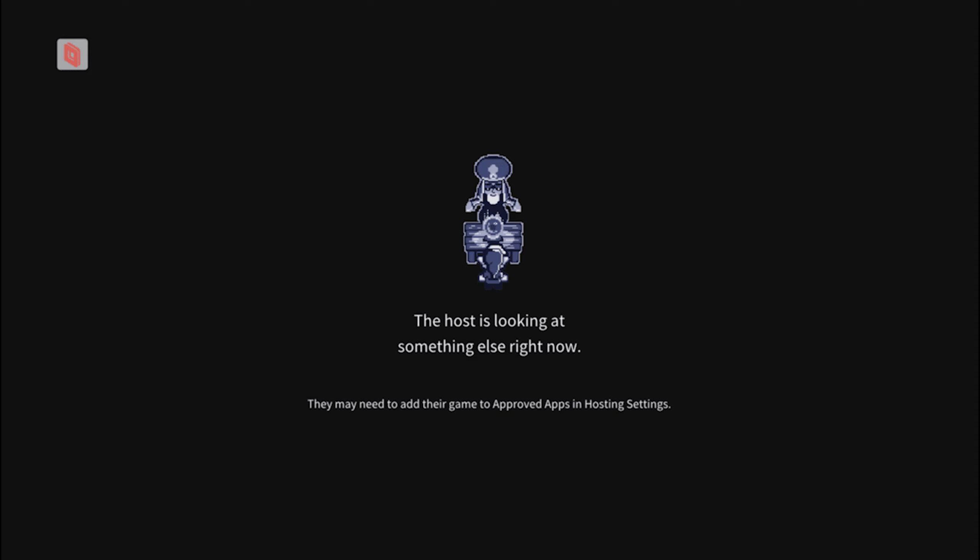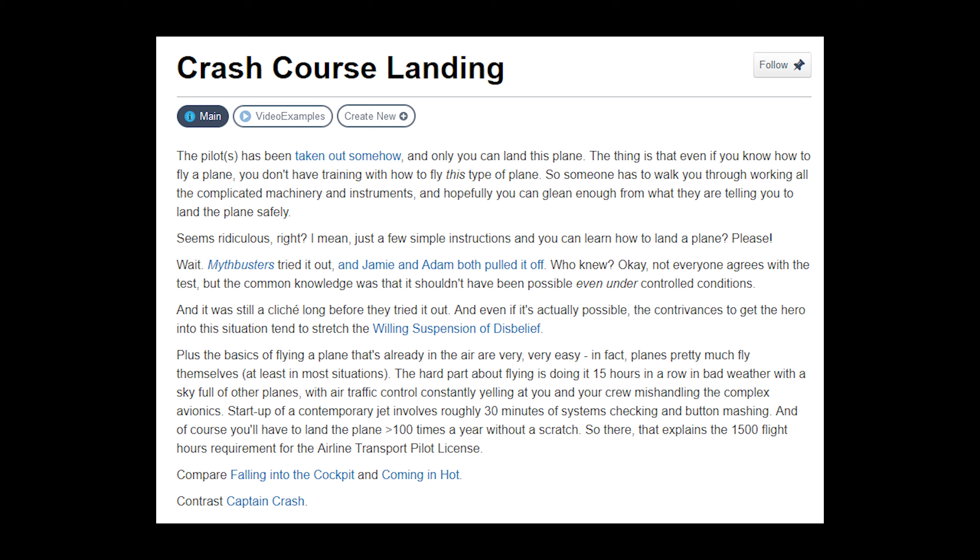You've probably seen a movie or TV show where this particular trope happens. According to TVTropes.org, it's called Crash Course Landing. Their description is: the pilot or pilots have been taken out somehow and only you can land this plane. Even if you know how to fly a plane, you don't have training with this type of plane. Someone has to walk you through all the complicated machinery and instruments — as if that could really happen.